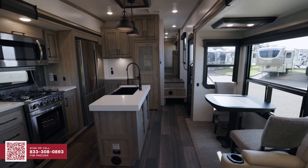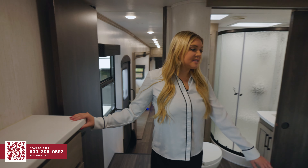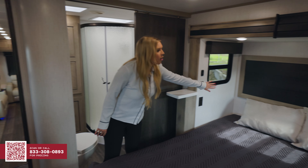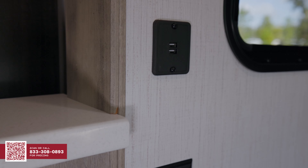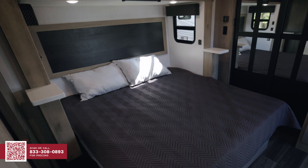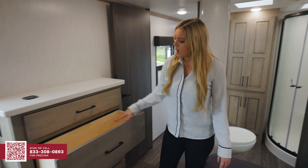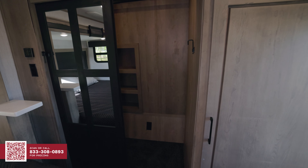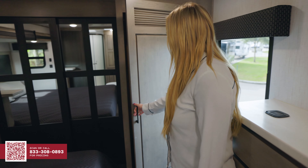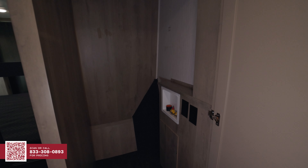Now, let's go check out the bedroom. All Heartland Big Countries come standard with a king-size full bed, as well as charging stations on both sides and nightstands. You also get a nice full-size residential-style dresser with a nice full-size walk-in closet. All Heartland Big Countries also come standard with a washer-dryer prep system.